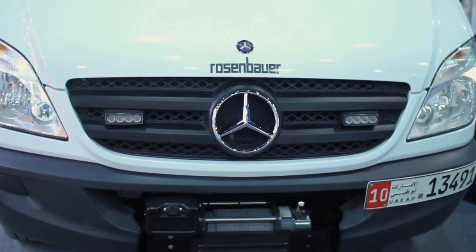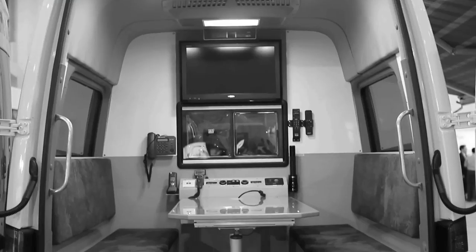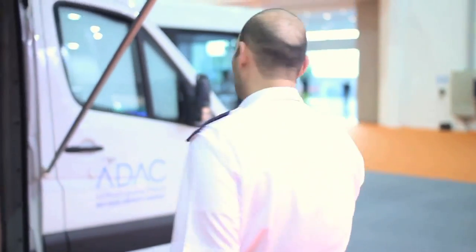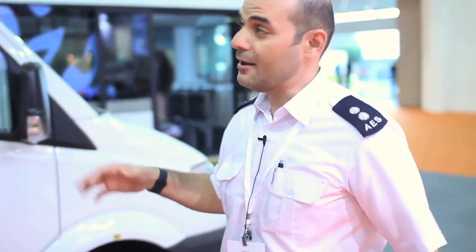This vehicle has been designed for the airport. We are actually from the airport emergency services. We will start from the first. We are talking about the normal vehicle — it's a Mercedes Sprinter truck. It's been designed as a superstructure here in Austria.